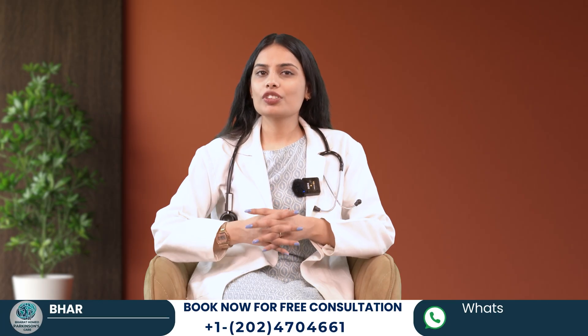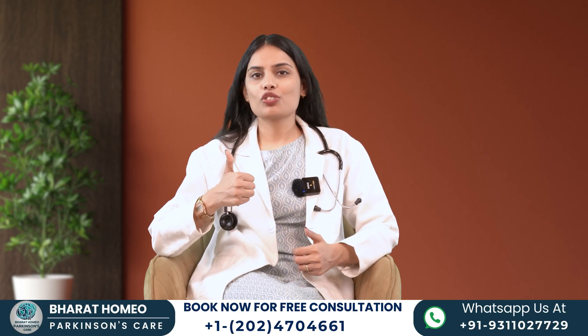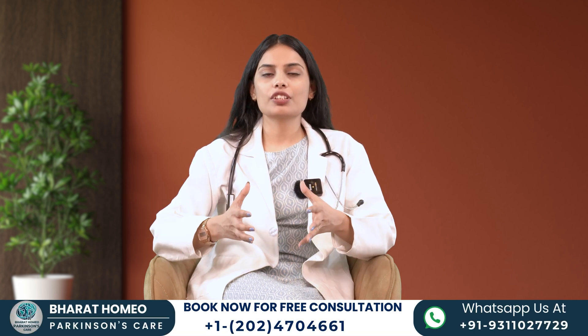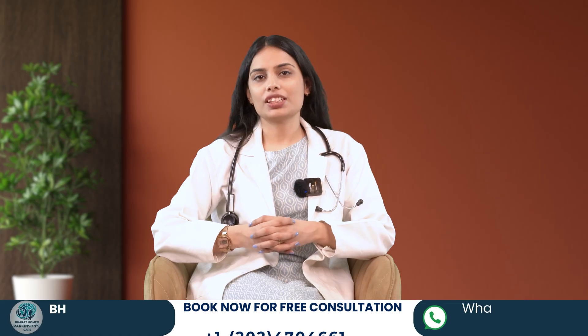I hope you found this video helpful. Please like, share, and subscribe to the Bharat Homeopathy YouTube channel for more health-related information. Thanks, have a nice day.